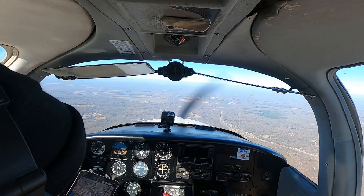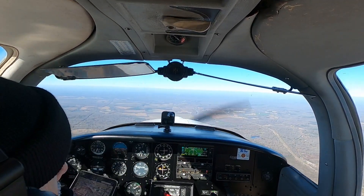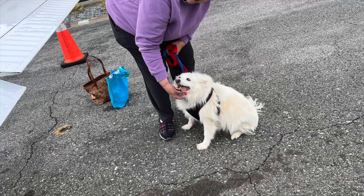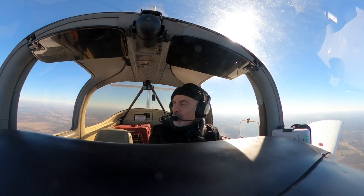Hey everybody, future Todd here talking about the flight today. So this is my third Pilots and Paws flight. I'm going to pick up Icy over in Monroe, Louisiana. Previously I've flown Buddy the Bulldog and Snow.